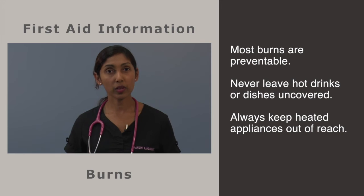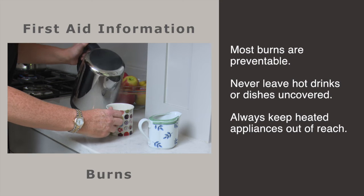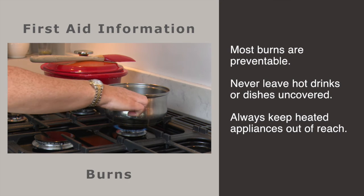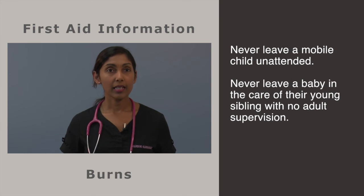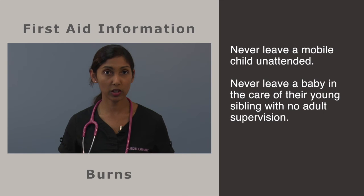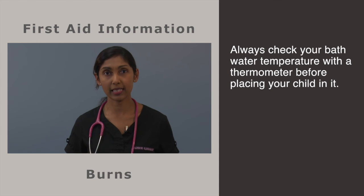The burns we see are almost always preventable. When minding small children, never leave hot drinks or dishes uncovered. Always keep heated appliances such as hair straighteners, kettles and irons out of reach. Never leave a mobile child unattended. Never leave a baby in the care of their young sibling with no adult supervision. Always check your child's bath water temperature with a thermometer before placing your child in it.